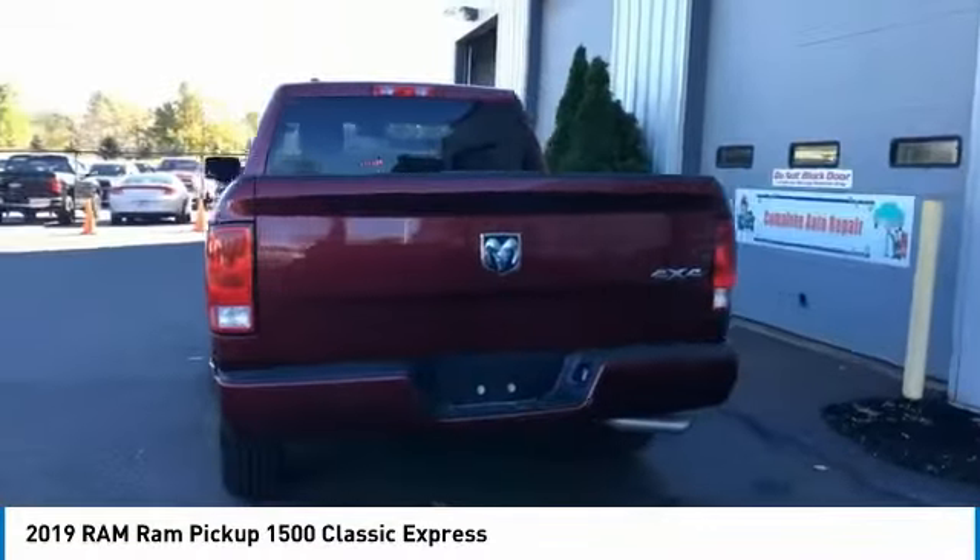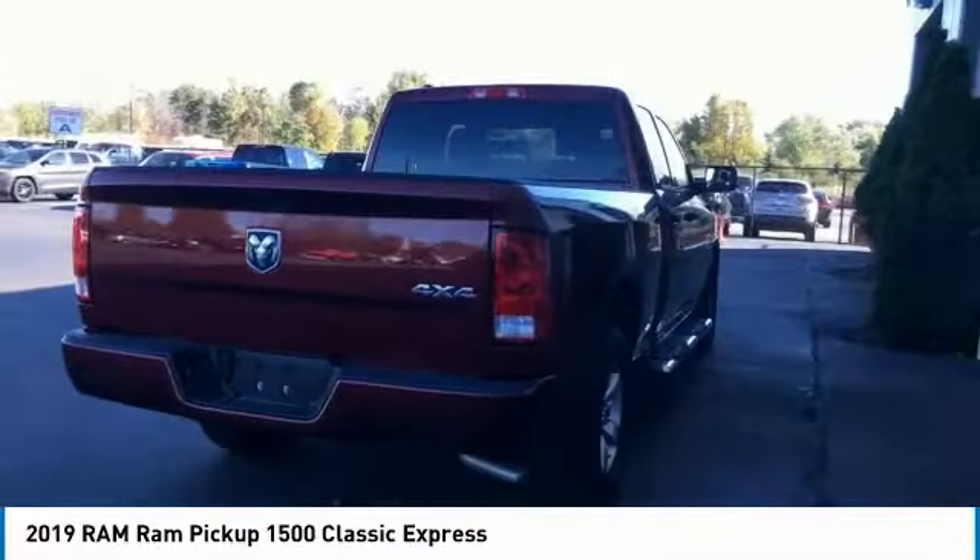Auxiliary transmission fluid cooler, power brakes, braking assist, cruise control.